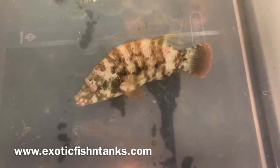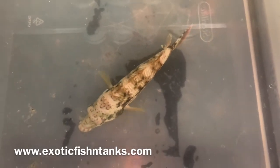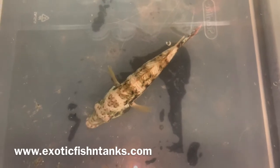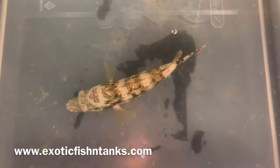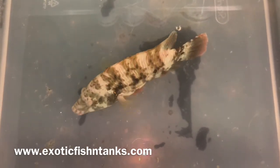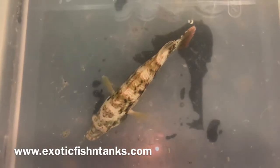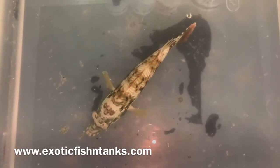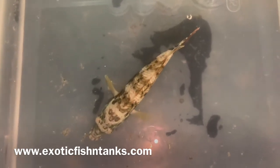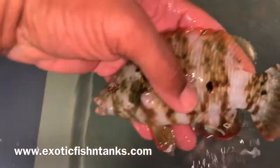I hold on to every fish a week before I ship. I guarantee that they're eating, that they're healthy, and that they arrive alive. I do not guarantee what FedEx does — I ship FedEx, American, and Southwest Airlines, with 95% of my airline shipments going through Southwest Airlines because they are the absolute best. I do not guarantee if FedEx chucks the box or if the box is damaged as a result of the guys at FedEx.